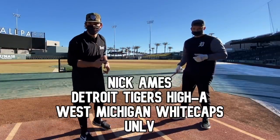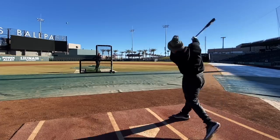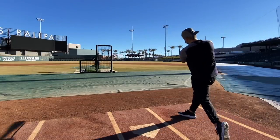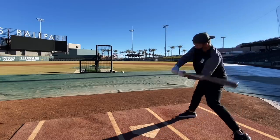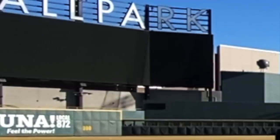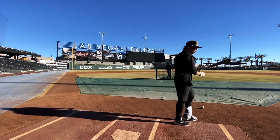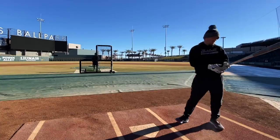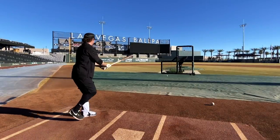We got Detroit Tigers pro baller Nick Games back with us today. Both of us like this bat. I kind of got under that — that should go. Yes sir! That feels very nice.